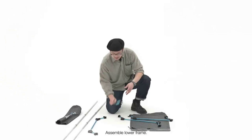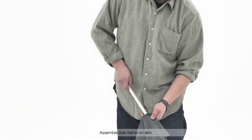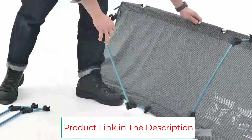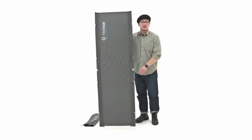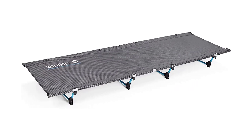Our reviewer did admit this cot is narrow, and while that's good for a two-person tent and smaller-sized individuals, it could be an issue for others. Side sleepers may not have as much of a problem with the narrowness. It's only 73 inches long, meaning anyone over 6 feet will have their feet dangling off. It's an expensive buy, but if you do a lot of backpacking, it's a good investment.